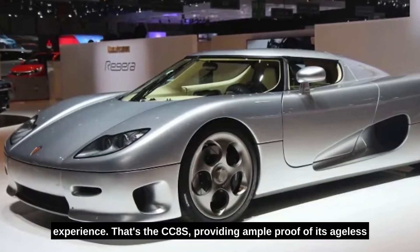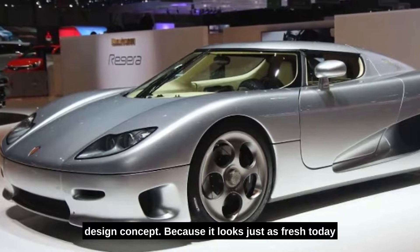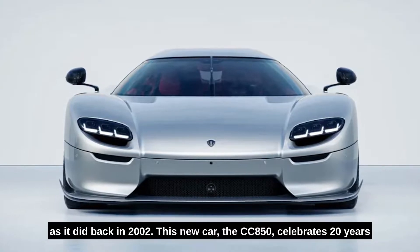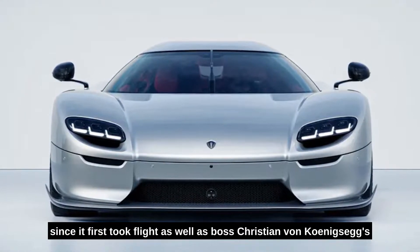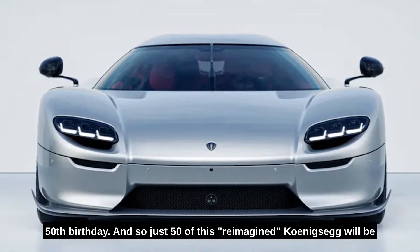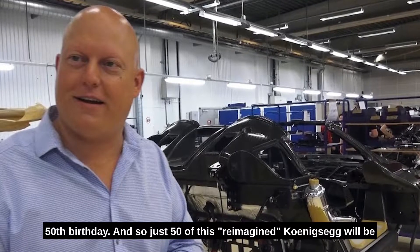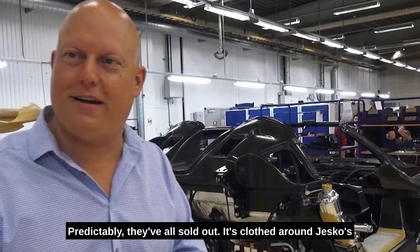The CC8S provides ample proof of its ageless design concept, because it looks just as fresh today as it did back in 2002. This new car, the CC850, celebrates 20 years since it first took flight, as well as boss Christian von Koenigsegg's 50th birthday. And so just 50 of this reimagined Koenigsegg will be built, with the first prototype going to Christian himself. Predictably, they've all sold out.